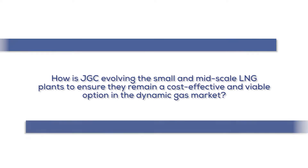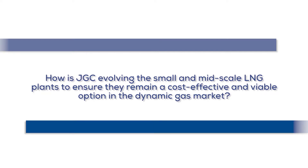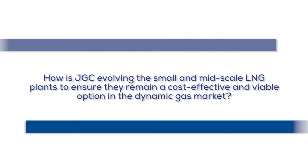How is JGC evolving small and mid-scale LNG plants to ensure they remain a cost-effective and viable option in the dynamic gas market? The small and mid-scale LNG plants are selected using single MR flow schemes. This scheme is already technically saturated and provided in a small module format, so JGC faces very difficult competitive areas.